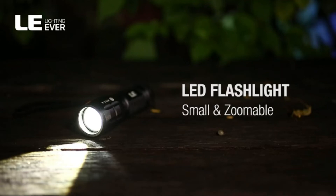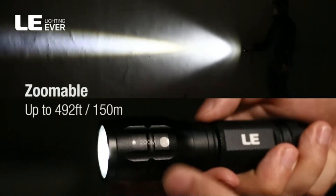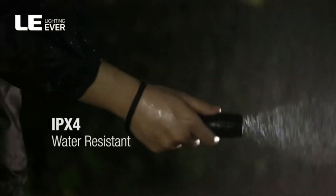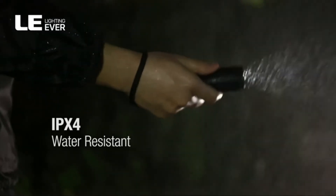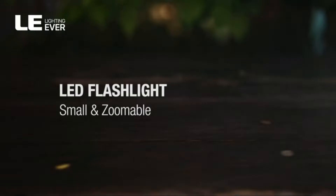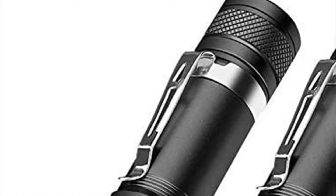A flashlight is a tool that emits light when you press the button on it. Different flashlights can emit different colors of light, but in a general flashlight, bulbs are either LED or incandescent. One benefit to using LED bulbs is that they don't burn out, so they last much longer than traditional flashlights. This video will help you find the best small LED flashlight.